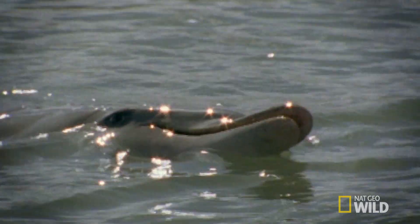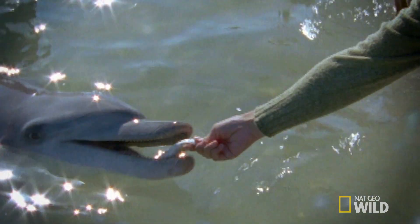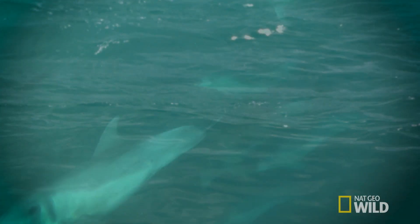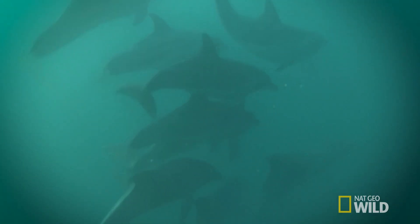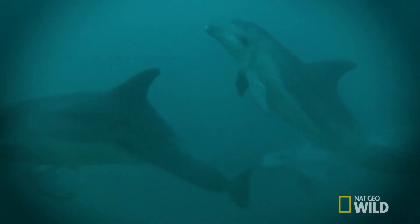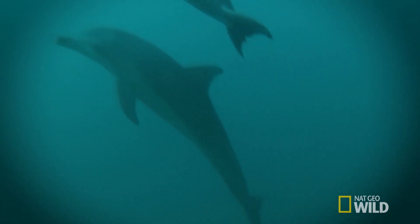Dolphins are friendly pals of the sea. It's easy to imagine being buds, swapping dating stories over a nice fish dinner. It's not as impossible as you might think. Those weird clicks and whistles and squawks dolphins make are in fact a highly advanced communication technique. So let's dive in and see what these soggy mammals have to say.